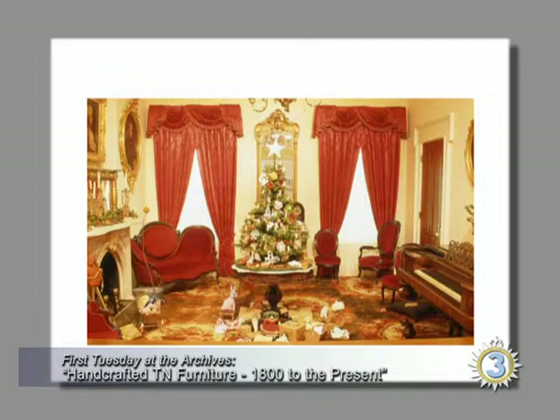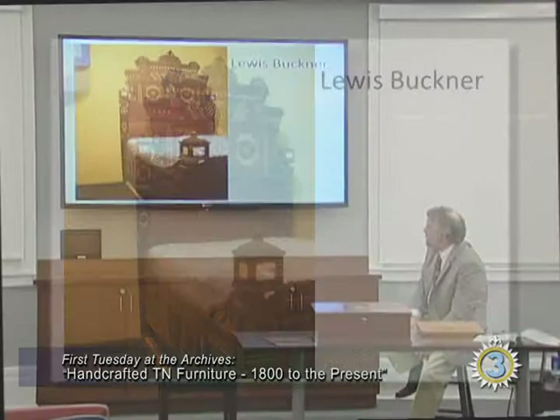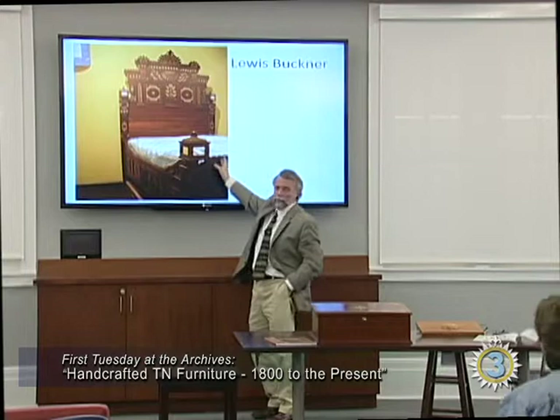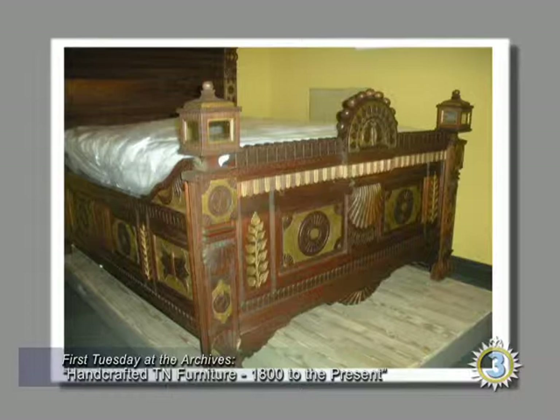Here's our Victorian parlor — medallion back sofas, balloon back chairs, marble top tables. You start getting more and more factory-made furniture driving out small cabinet makers. But you still have people working by hand: in 1889, Lewis Buckner, a former slave, does this marvelous handwork on Victorian furniture. If furniture were music, this would be Mardi Gras. These finials are kind of like carriage lamps with mirrors that would reflect candlelight or a kerosene lamp. He's carved just about everything you can carve.